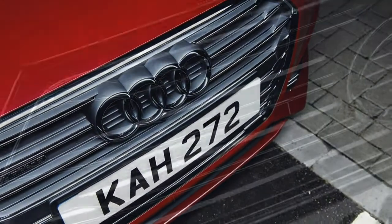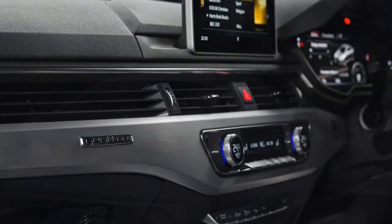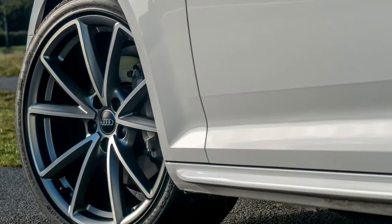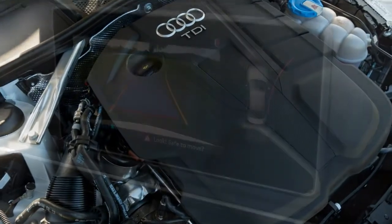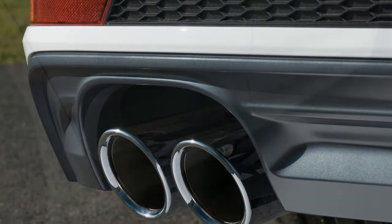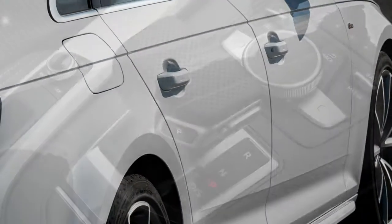The 1.4 is only available in SE and Sport trims, so if your heart is set on S-Line specification, the entry-level petrol is the 190hp 2.0-litre TFSI. In many ways an even more exciting proposition — not just for its extra 40 horsepower but for its identical CO2 emissions. Despite producing 320 newton-metres of torque, the 0-to-62mph sprint is done in 7.3 seconds, with a top speed of 149mph. Above that sits the 252hp 2.0-litre turbocharged petrol, with 370 newton-metres from just 1,600rpm, which feels as urgent as its 5.8-second 0-to-62mph time suggests.